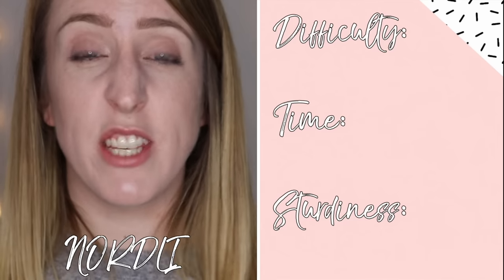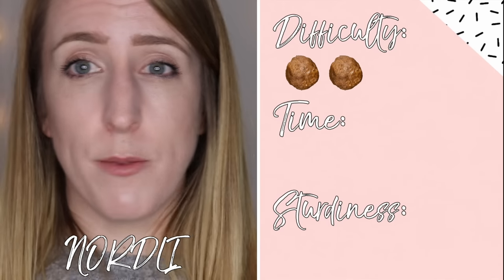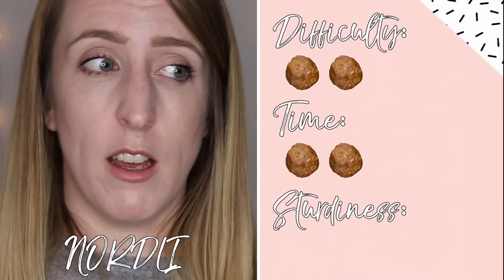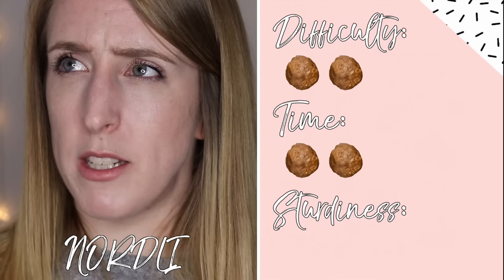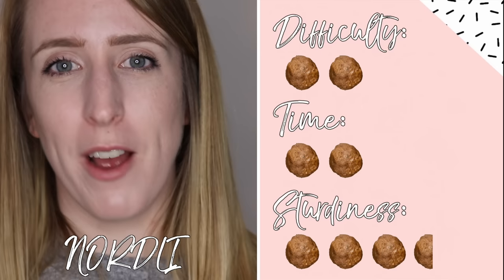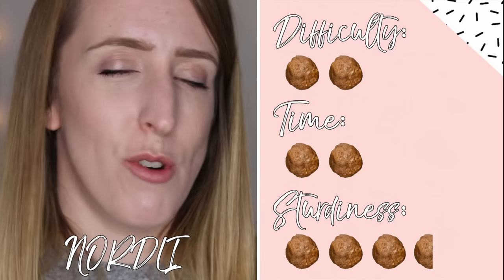In terms of ratings: I'm giving difficulty a 2 — it's very easy to put together, just a little finicky when attaching the drawers. For time I'm giving it a 2 as well — it didn't take that long, maybe an hour for both. For sturdiness I'm giving it 3.5 — that sticky drawer drives me insane and I haven't found a way to fix it, but other than that it's actually quite sturdy.